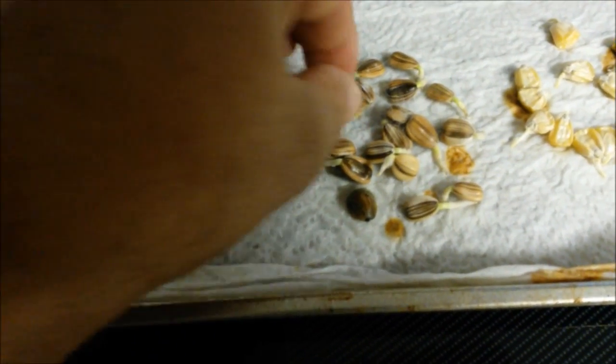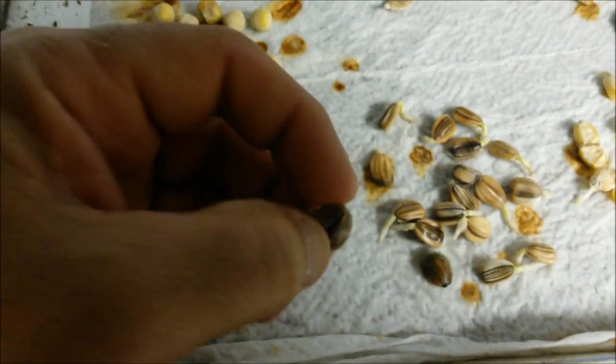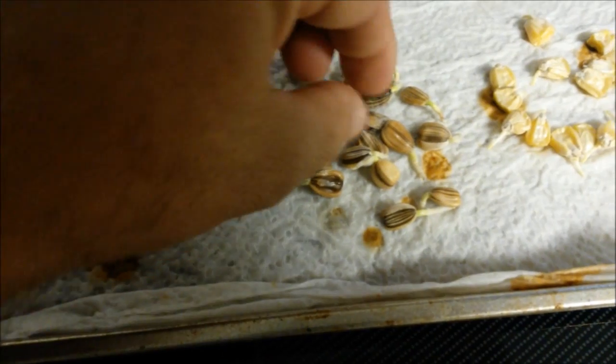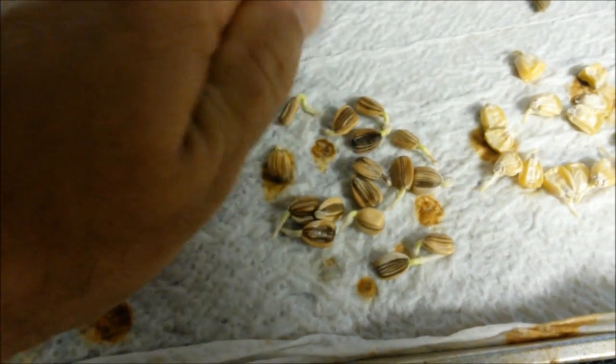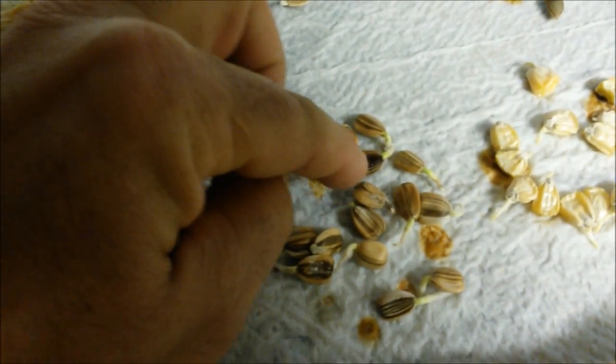And then the sunflower seeds — I've gotten almost 100% germination on sunflower seeds. It's really good. That one there is not germinating, that one's not — but that one is. You can't leave them like this for long because fungus will start setting in. I don't know if that's what that is on that seed right there, if it's some type of fungus, but you can't leave them like this for very long.